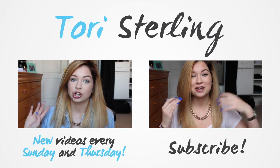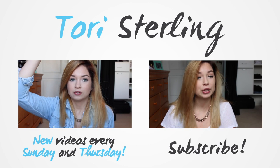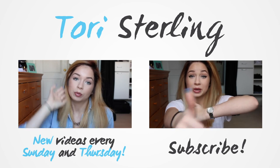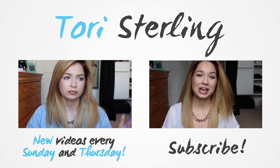Thank you guys so much for watching, I really hope you all enjoyed this video. Did you guys get to see my mom? If you guys want a mom tag, just let me know in the comments down below and maybe I'll get her to do one. If you enjoyed the video, be sure to give it a thumbs up and don't forget to subscribe — I upload twice a week. I'll talk to you guys all in my next video, see ya!